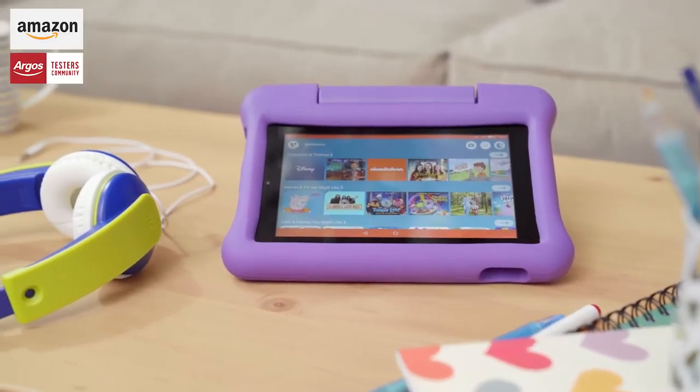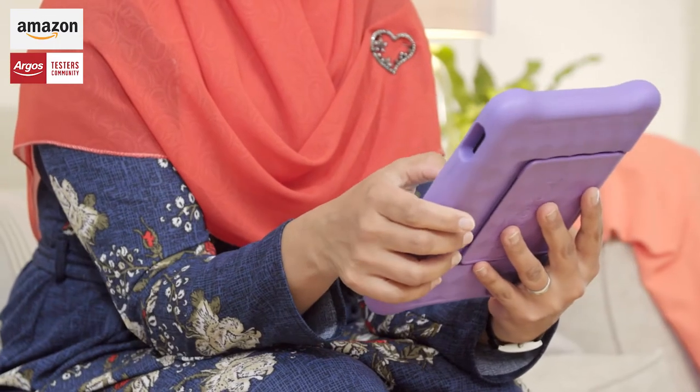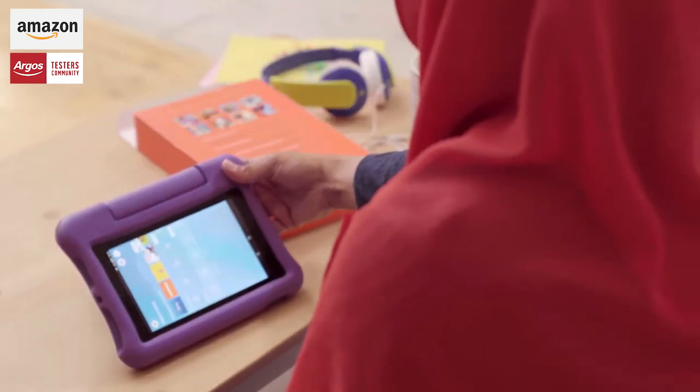What's really reassuring is the tablet comes with a two year guarantee, and that's really cool because when you've got kids you never know what happens. If anything does happen to it within the two years, you can send it back and it'll be replaced. So that gives good peace of mind.